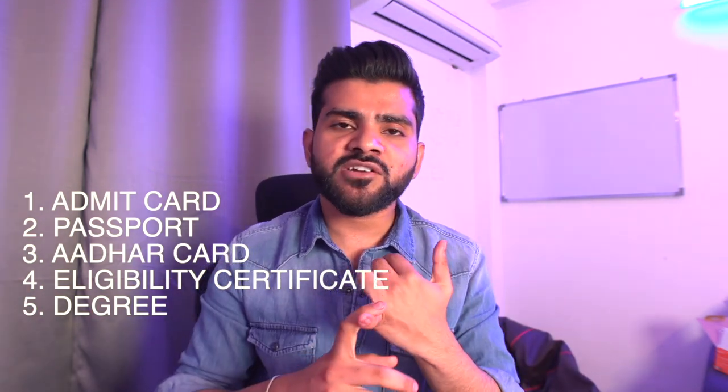Then they'll allot you another station. There they'll ask for five main documents: your admit card again, your original passport, your Aadhaar card, your eligibility certificate as a colored printout (not black and white, as mentioned on the PDF given by NBE), and your diploma. After submitting these five documents, they'll give you a paper to sign and write the date on. Then they'll tell you to wait five to ten minutes, after which you'll receive your passing certificate.